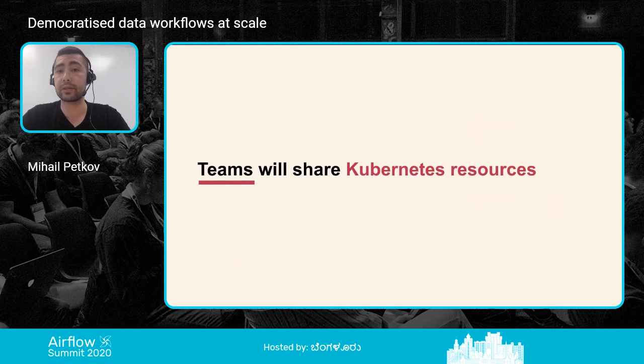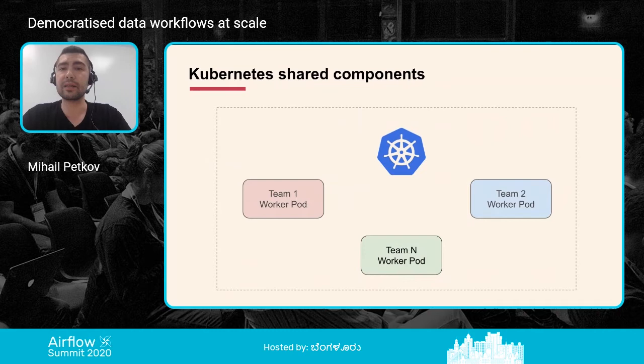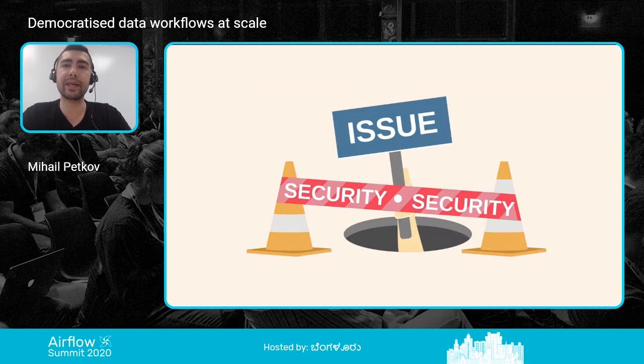Teams will also share Kubernetes resources. We need to provide a Kubernetes cluster where many worker pod instances will be running, each owned by a different team. But using the default Airflow approach, all worker pods share the same service account in Kubernetes, meaning they share the same permissions. Depending on those permissions, pods could potentially interact with each other and affect other worker pods' behavior, performance, and output. Obviously, all of this leads to security issues — not within Airflow itself, but from our requirements and needs perspective.